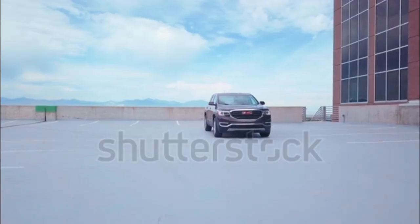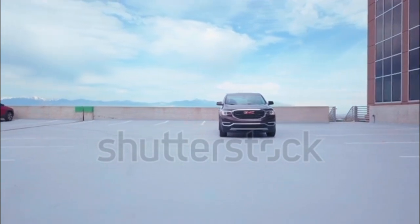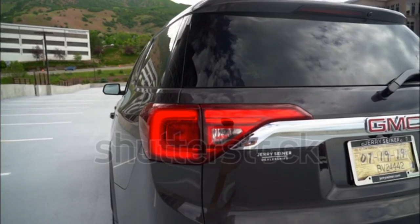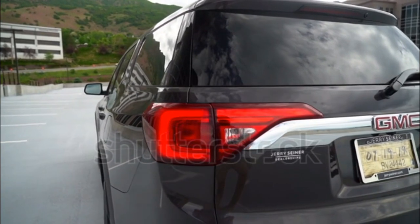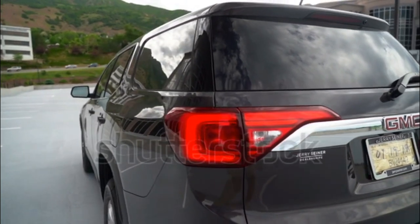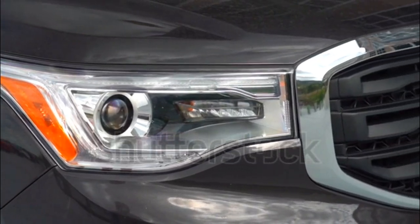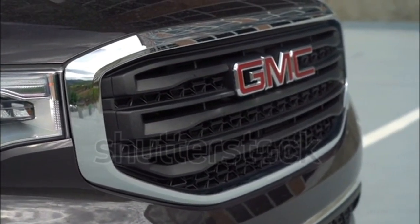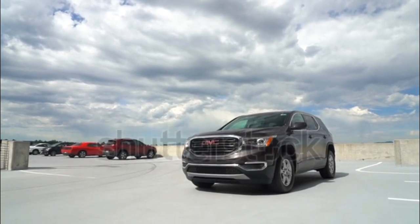The Acadia is GMC's midsize crossover that fits between the compact Terrain and the full-size Yukon. The once-larger Acadia has now become a smaller, more fuel-efficient vehicle, with seating for up to seven and a choice of four- or six-cylinder engines.